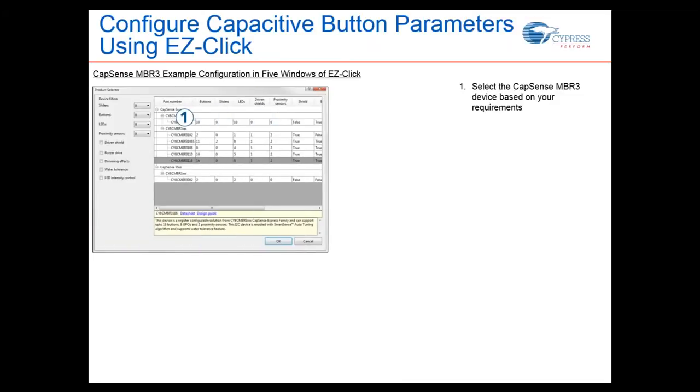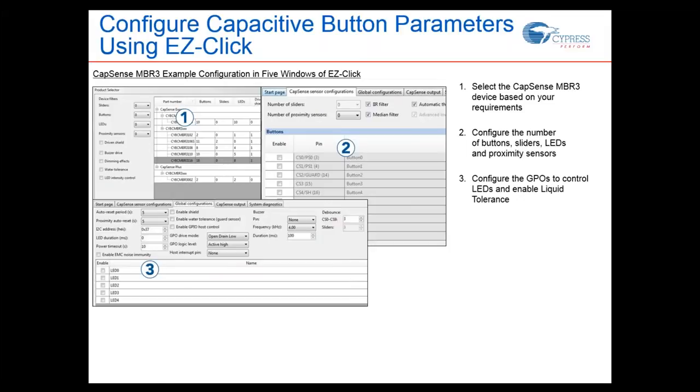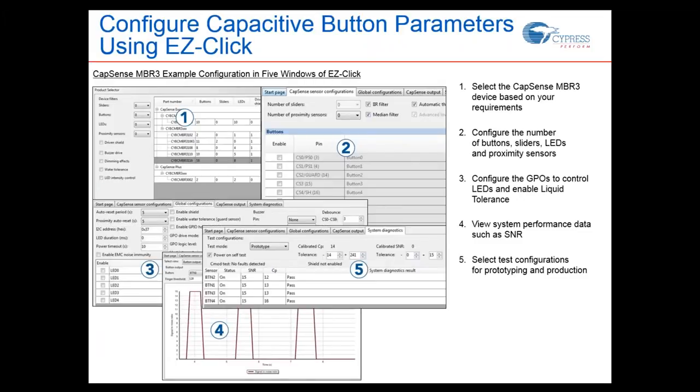The MBR3 has all the technology we discussed — SmartSense, tuning, everything — and it's very flexible. In our demo we'll implement a few buttons using our EasyClick software, select the MBR3 part, enable four buttons, configure outputs including LED toggling and a buzzer, then program and see it work. The software also includes a system diagnosis tool for testing different configurations for prototyping and production. It's completely free and a great way to get started.